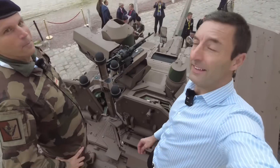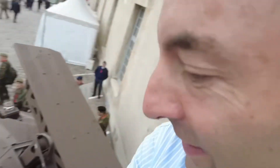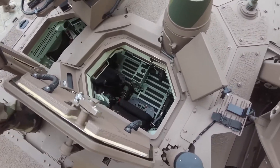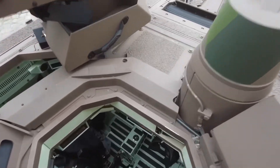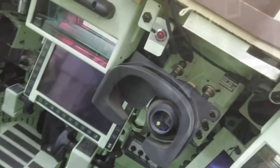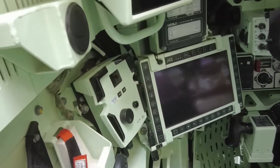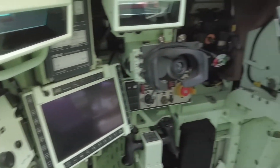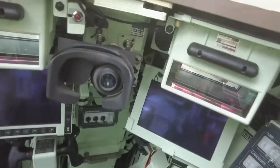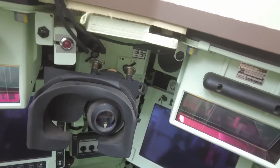We're now on top and going inside. The very compactness of the cannon allows freeing up the central space of the turret, which normally is occupied by the artillery. There's a real difference between the turret of the Jaguar and the turret of the Leclerc, for example. In front of us we see the optical systems, the periscopes, and a lot of control screens.